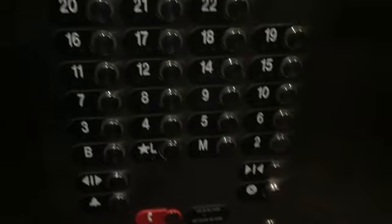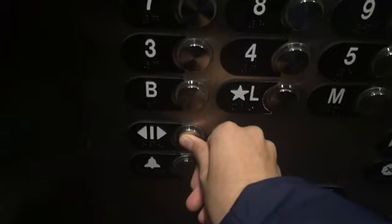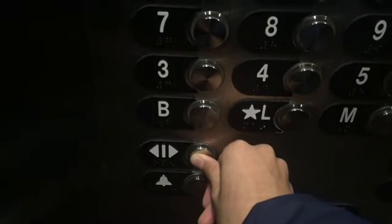Okay, let's wait. Going up? No, it's not going up.